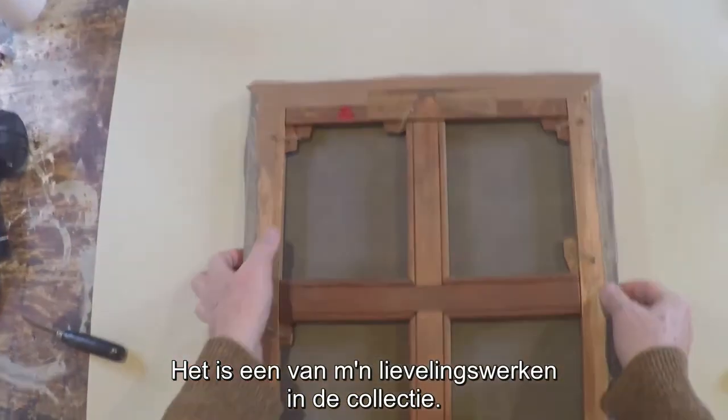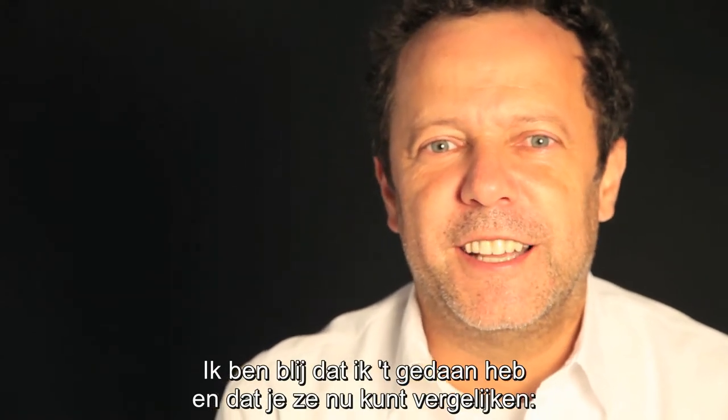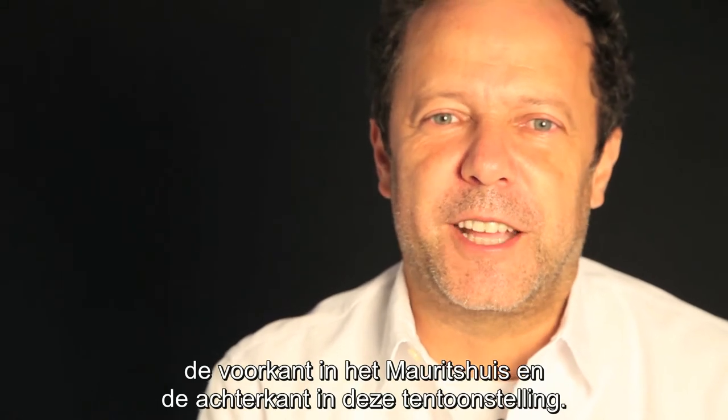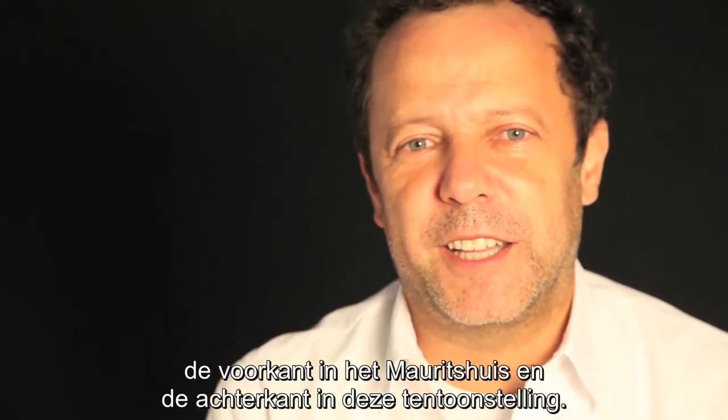It's one of my favorite pieces in the entire collection. I'm glad to have it done and to have a comparison so you can see the front of the painting and the back of the painting in this exhibition.